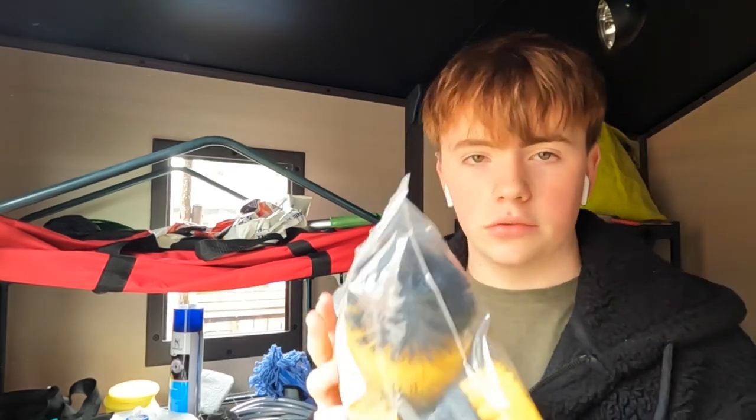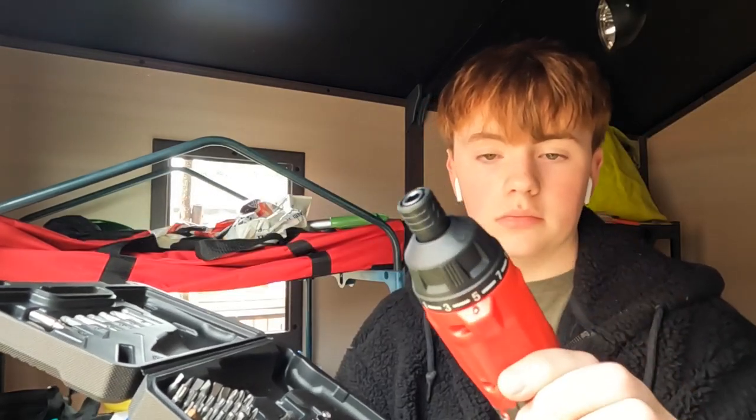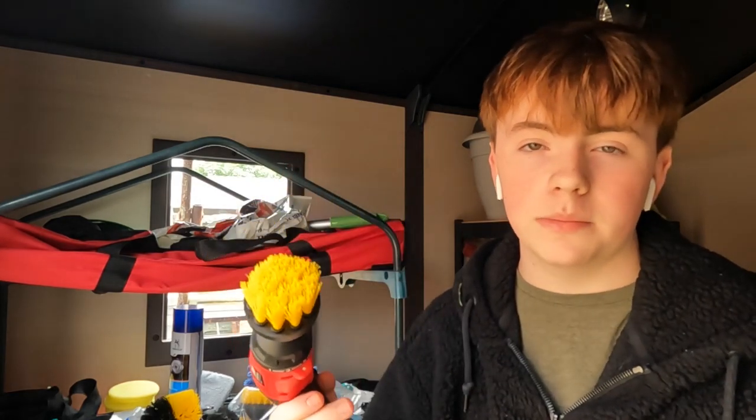These are called drill brushes. You connect them to your drill, and what that does is it loosens all the dirt that's embedded in a car carpet. Another good use for these is if you're doing carpet cleaning and you've got product in there — there are bigger versions of this, and it will agitate the product in the carpet.